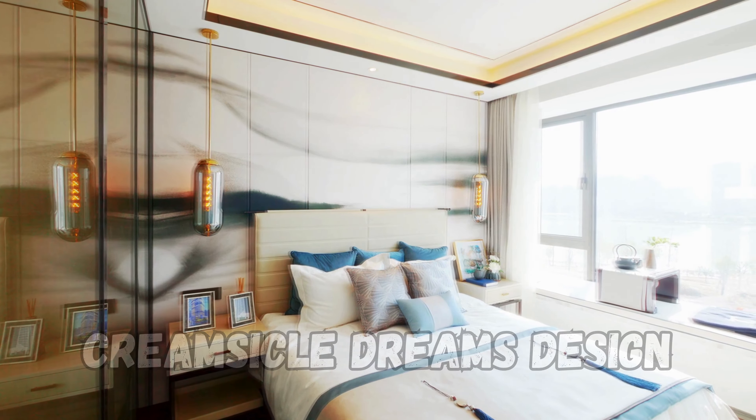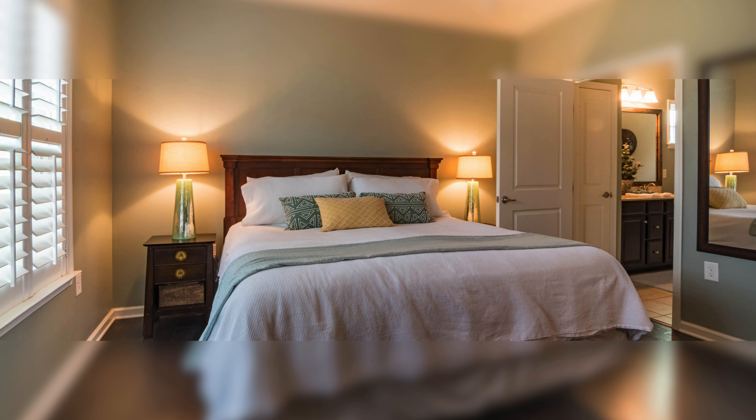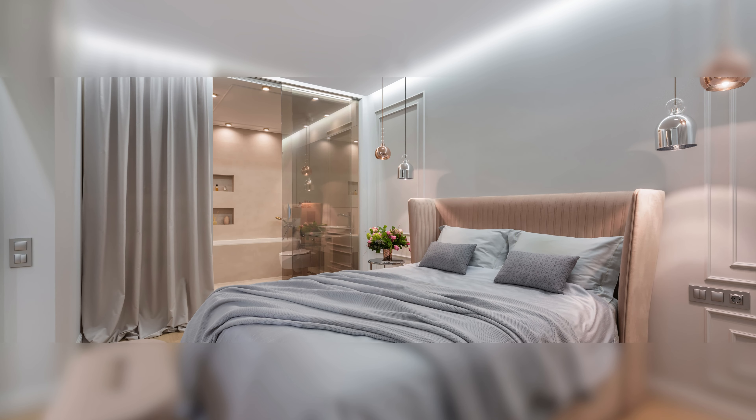Next we have the Whimsical Dreams design. This style features soft orange and white hues that create a dreamy and cozy feel. It's like stepping into a whimsical dream every time you enter the room.